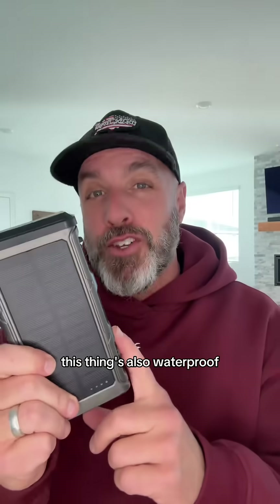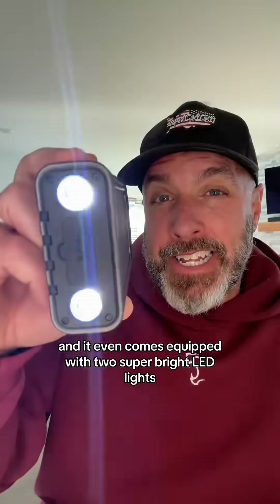And if that wasn't enough, this thing's also waterproof, dustproof, and shockproof. And it even comes equipped with two super bright LED lights.